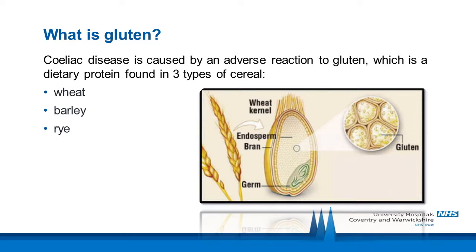Celiac disease is caused by an adverse reaction to gluten, which is a dietary protein found in three types of cereal: wheat, barley and rye. Any foods containing wheat, barley and rye and ingredients derived from them need to be avoided and replaced with suitable alternatives.